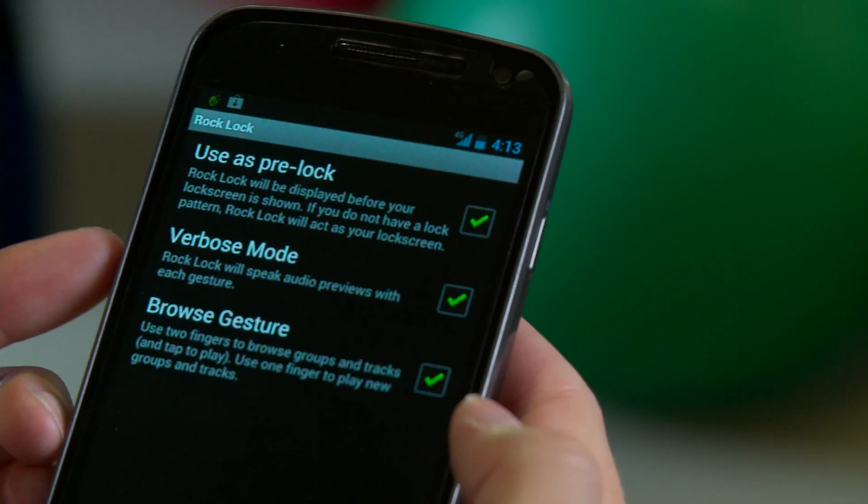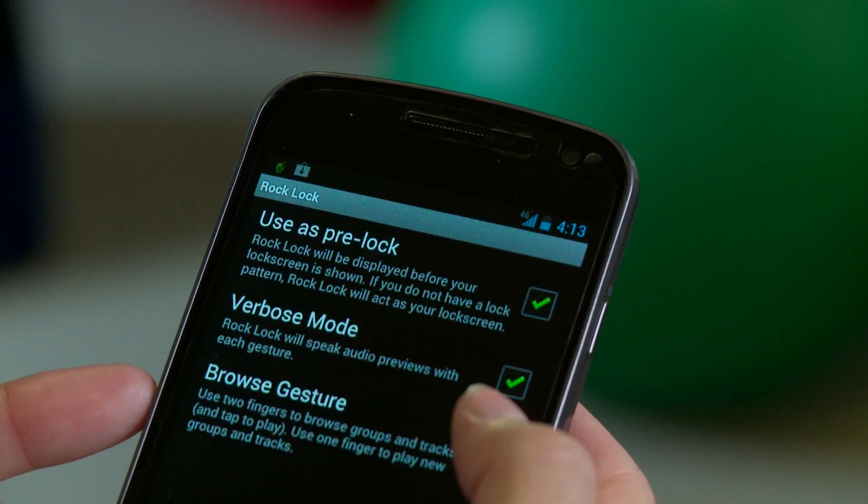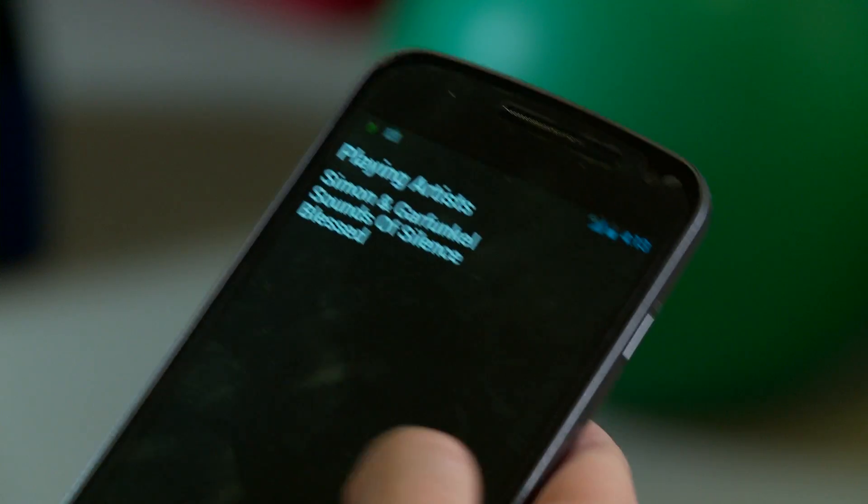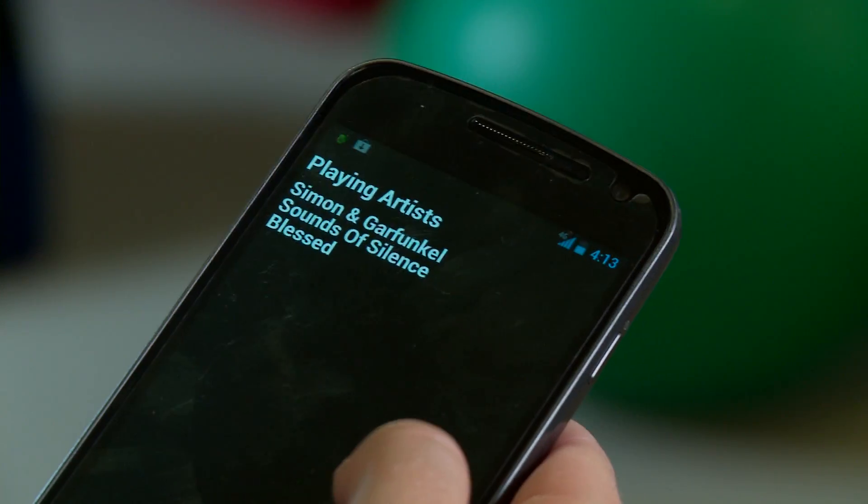The project she's been working on is a music player that's optimized for use when you're not looking at the screen. She's built a very full-featured music player interface, and it's all drivable with a very, very simple UI.